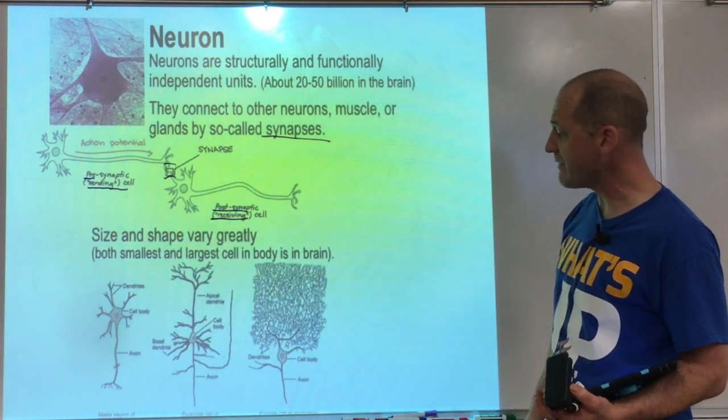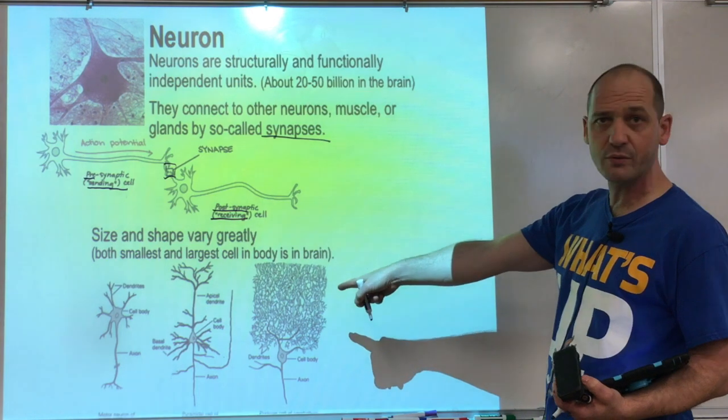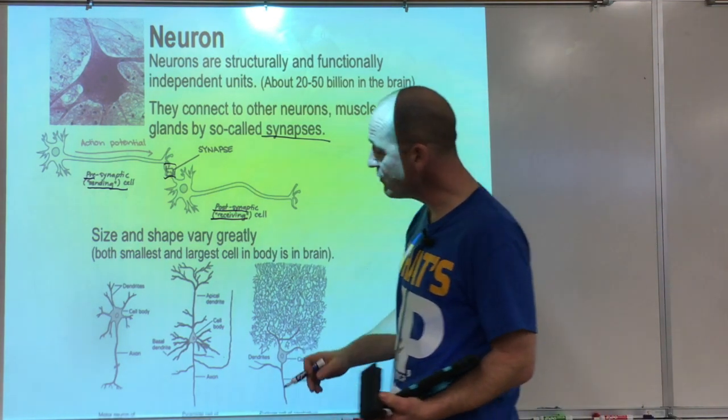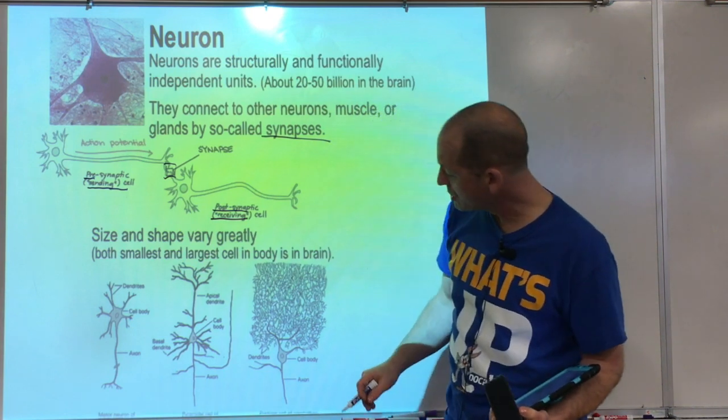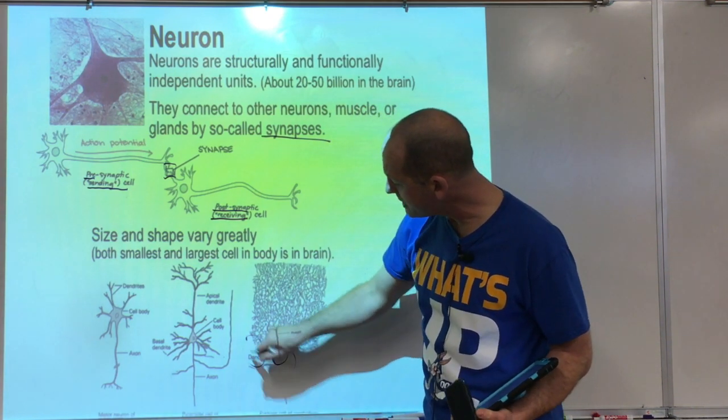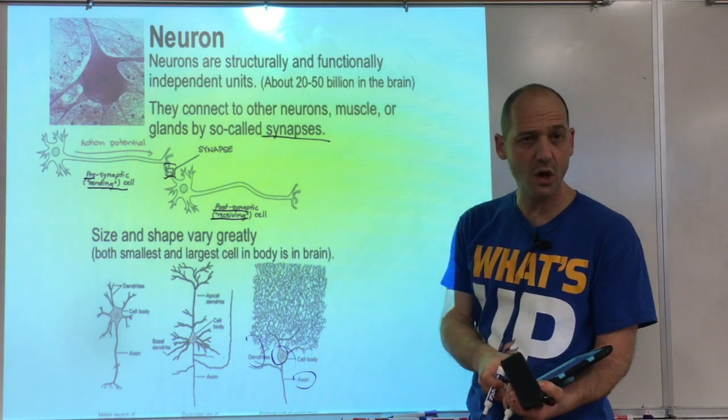Size and shape greatly vary — these are totally different looking things, but they're all neurons. They all have a few things in common that we can study: they have a cell body, they have dendrites, and they have an axon.